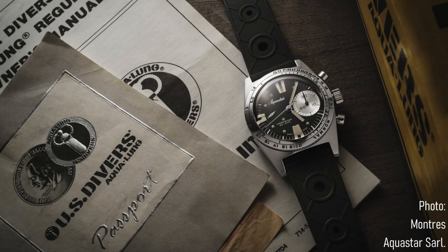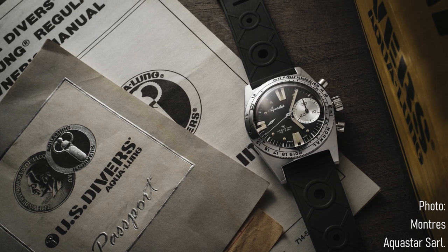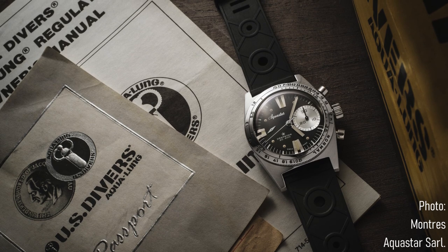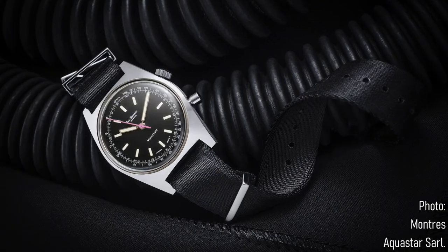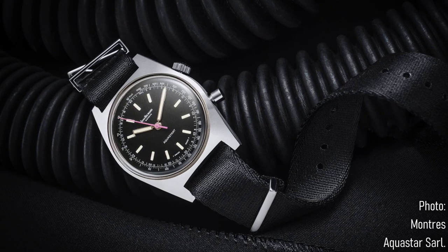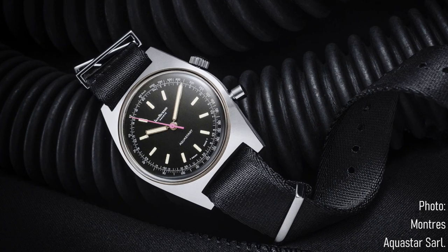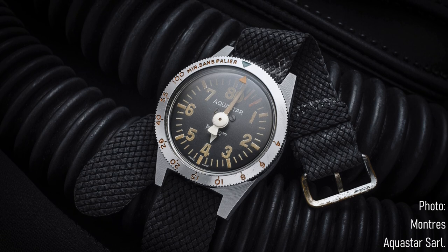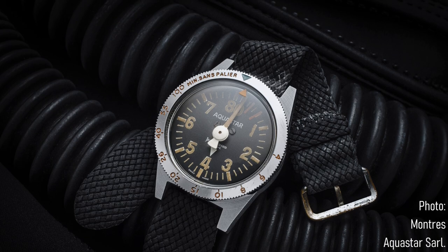So what is the Aquastar Deep Star? It's not a desperately well-known dive watch — it's known amongst aficionados and enthusiasts, but not really to a wider audience. They were produced in relatively small numbers from the early 1960s. The name was originally owned by Jean Richard, a reasonably well established Swiss brand, who produced their first dive watch in 1958, given the name Aquastar. At that time Aquastar wasn't its own brand, simply a subcategory of the wider parent brand.